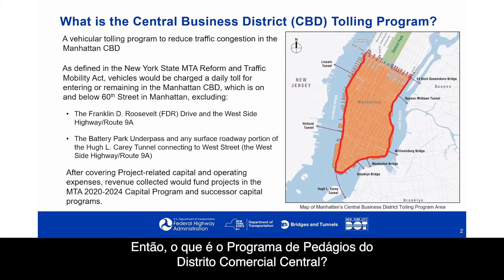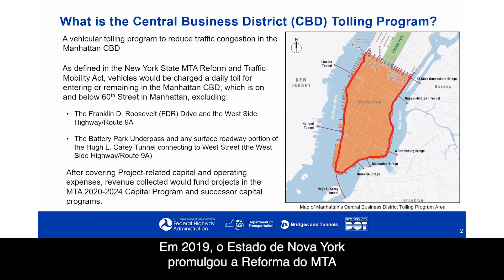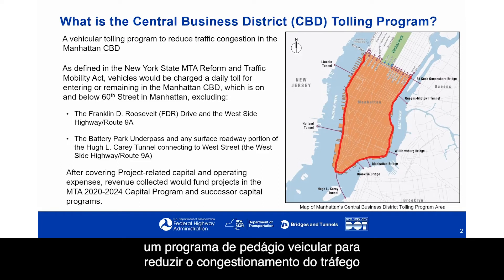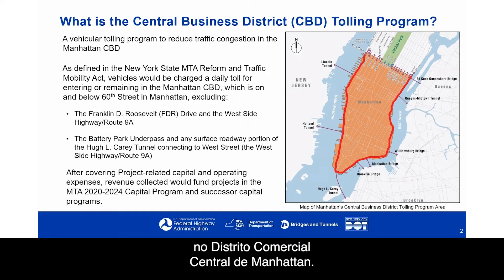What is the Central Business District Tolling Program? In 2019, New York State enacted the MTA Reform and Traffic Mobility Act, which authorized the Triborough Bridge and Tunnel Authority, or TBTA, to design, develop, and implement a vehicular tolling program to reduce traffic congestion in the Manhattan Central Business District.